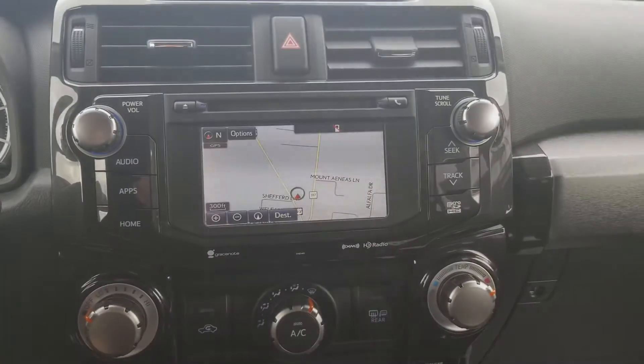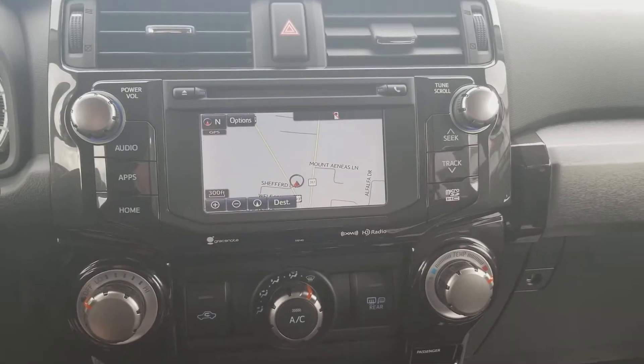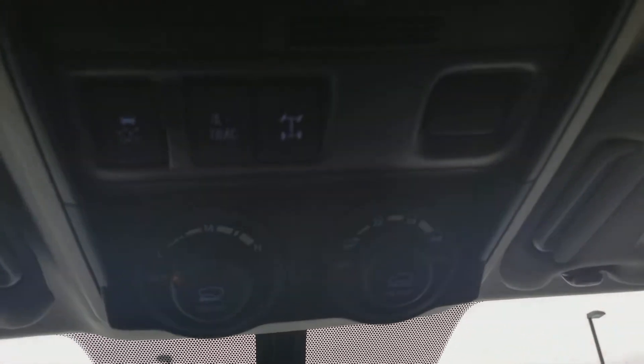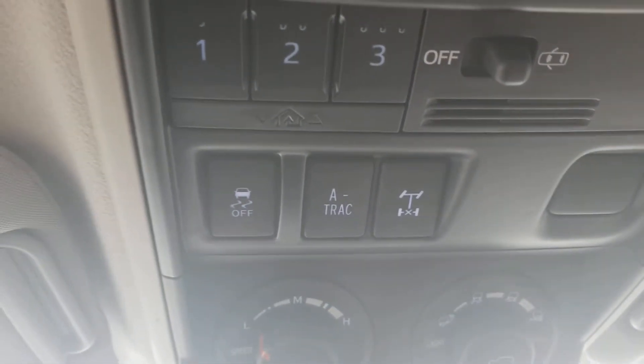They all come standard with navigation on the premium. And then you have crawl control and multi-terrain select — these are for low options. You also have a locking rear diff and advanced trac.